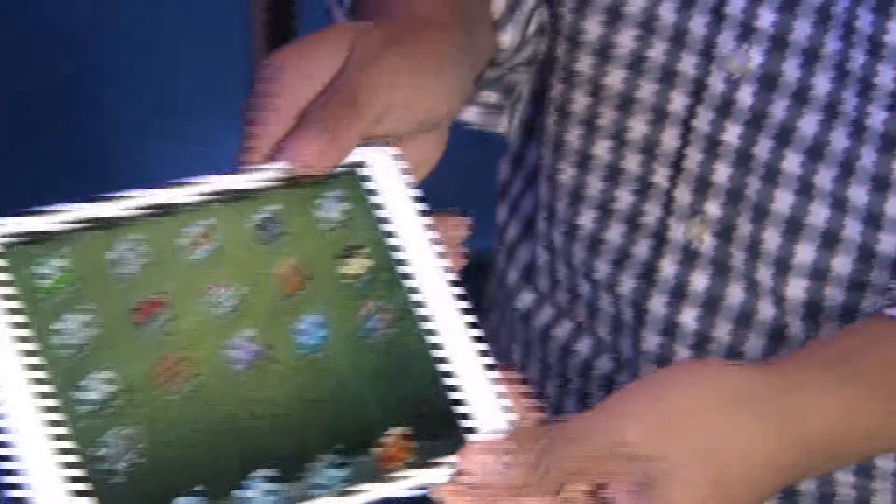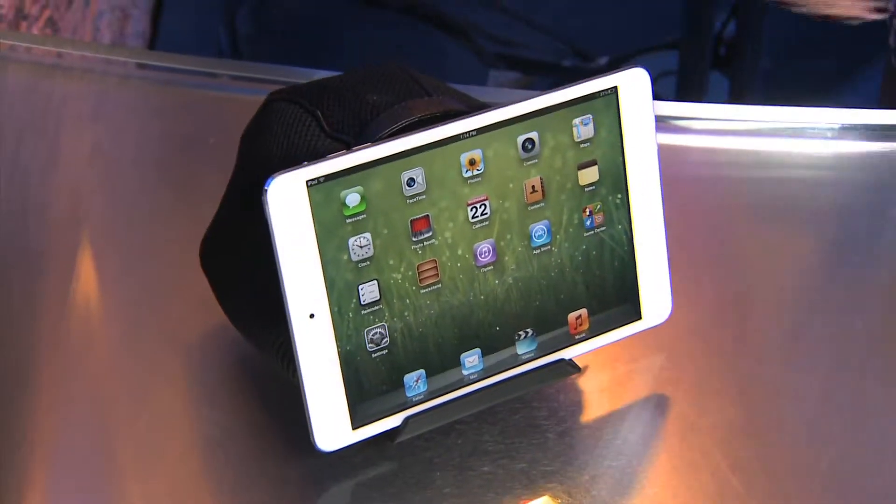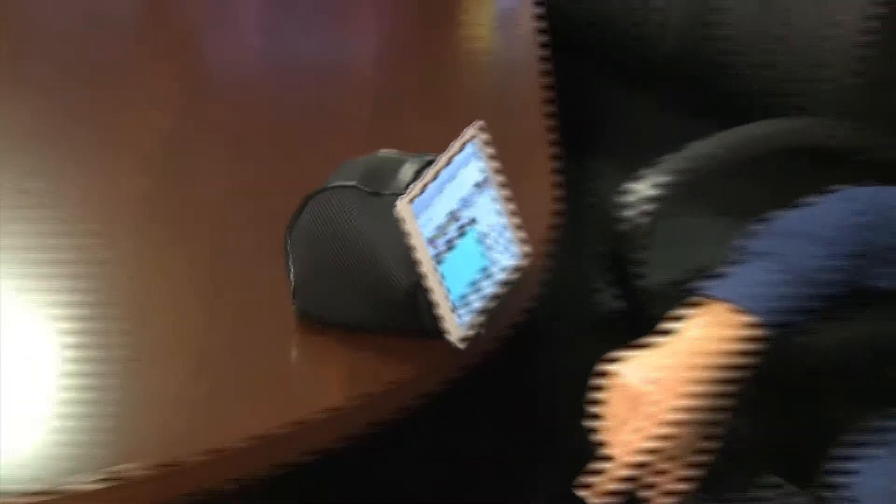First up, the iProp. It's a universal stand that works just about anywhere. Let the pillow do the work of holding up your screen so your hands are free to do more important things, like stuff your face with snacks. iProp is $30.